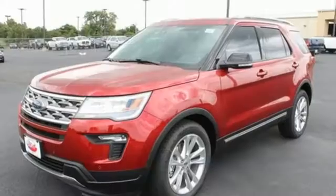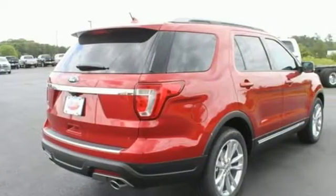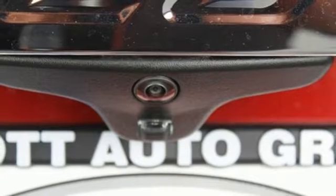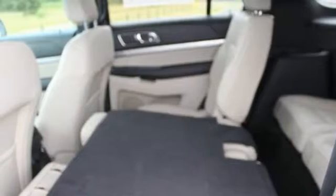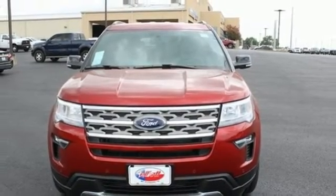Bluetooth wireless audio streaming, power heated mirrors, manual tilting steering column, rear parking sensors, intelligent access key, manual telescoping steering column, V6 engine, aluminum wheels, gas pressurized shocks, and automatic transmission. See what it can do for you when you take it for a test drive.